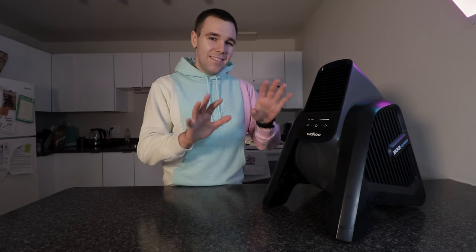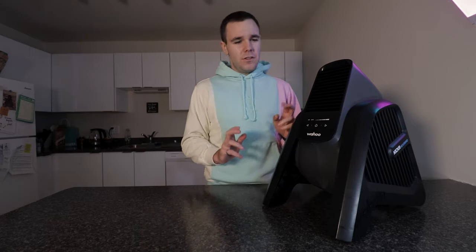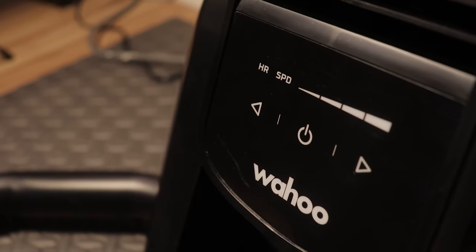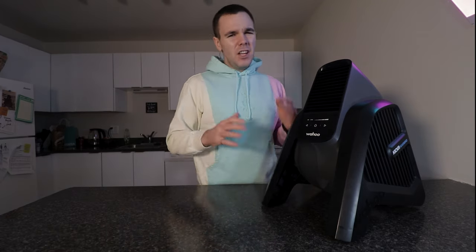What exactly makes this a smart fan? Well, there are two main things. First, you can have it controlled by your heart rate — so depending on how hard you're working, it'll put out a corresponding amount of wind. If your heart rate is like 168, your wind speed might be at 30 miles per hour maximum, but if you're going at a hundred beats per minute, it's going to go quite slow.